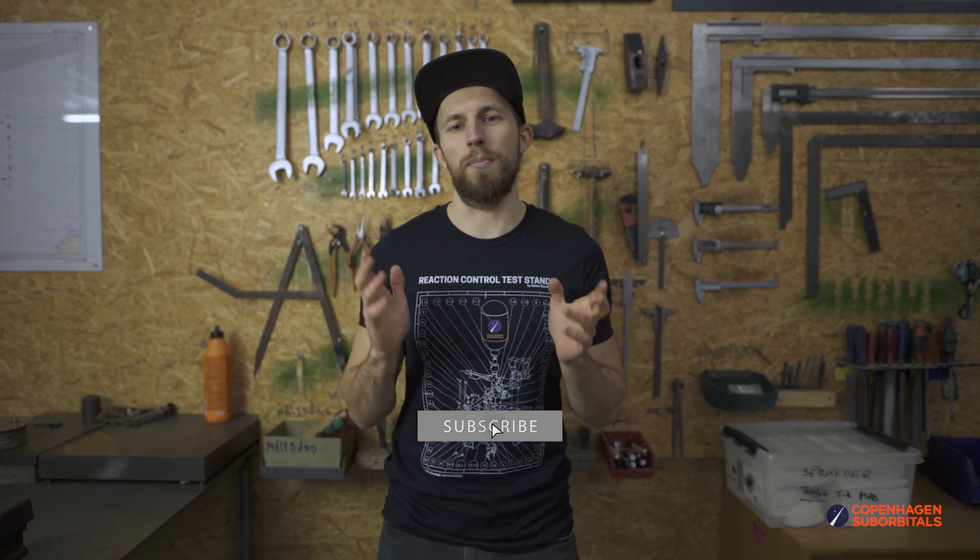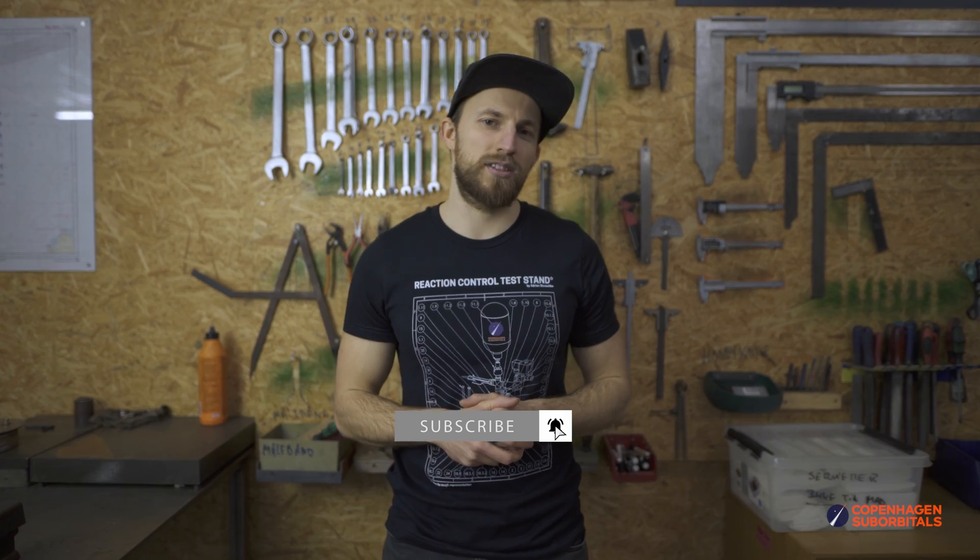That is all for now. As always, thank you for watching and supporting. If you don't want to miss any of our future updates, make sure to subscribe and ring the bell so we can see you next time when we get one step closer to space.